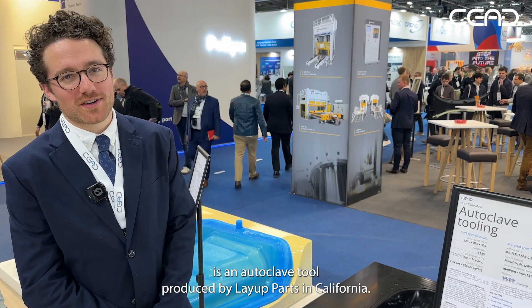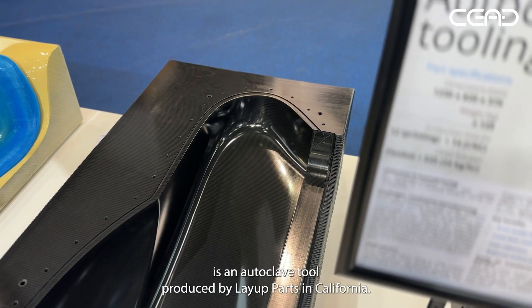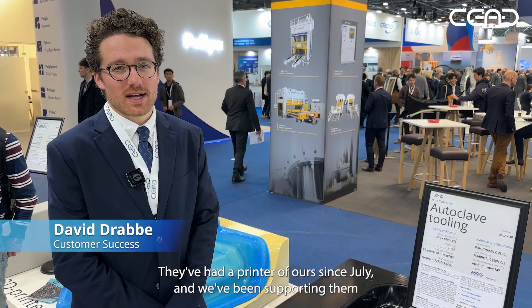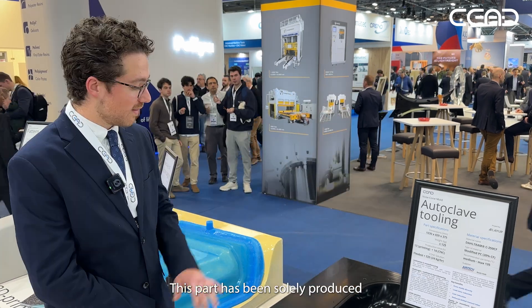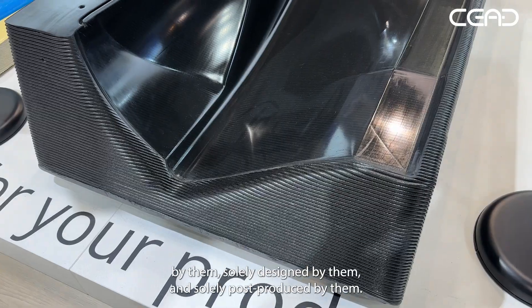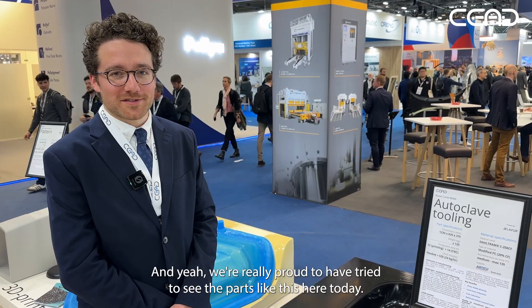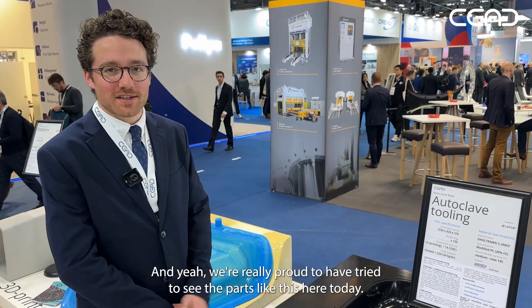What we have here is an autoclave tool produced by Layup Parts in California. They've had a printer of ours since July and we've been supporting them with our customer success program, ramping up their production as well as their knowledge on additive manufacturing. We've been supporting them with designing, slicing, and optimizing their workflows. This part has been solely produced, designed, and post-processed by them, and we're really proud to see parts like this here today.